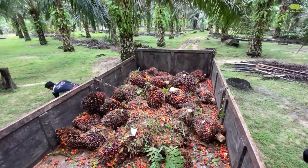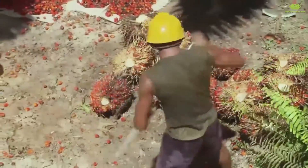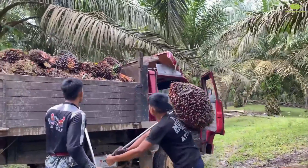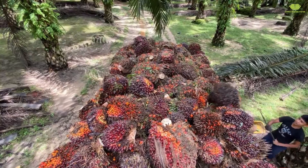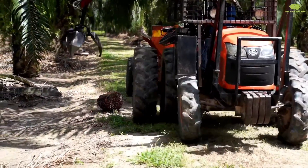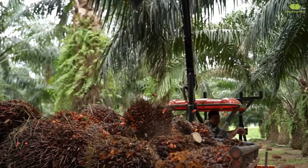They also make sure to collect any fallen fruits from the ground, ensuring every bunch is thoroughly and efficiently harvested. In farms with more accessible locations, the work becomes easier and productivity significantly increases.